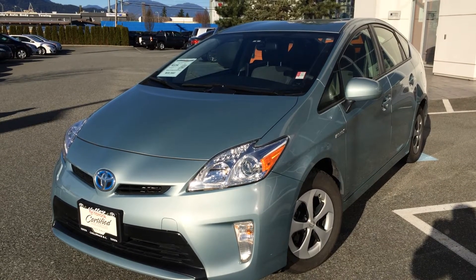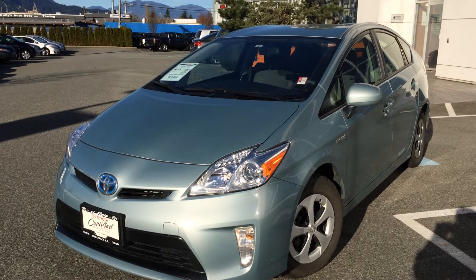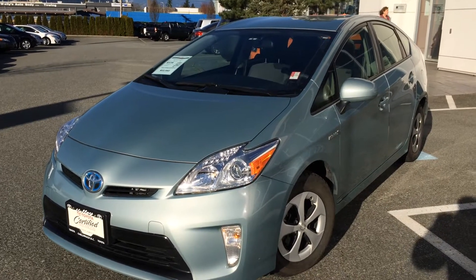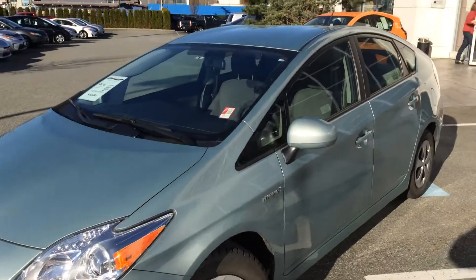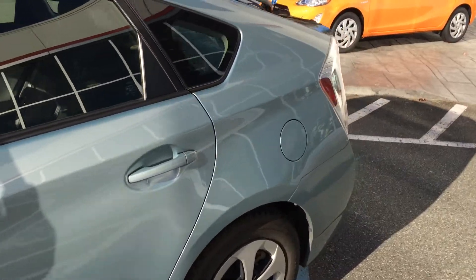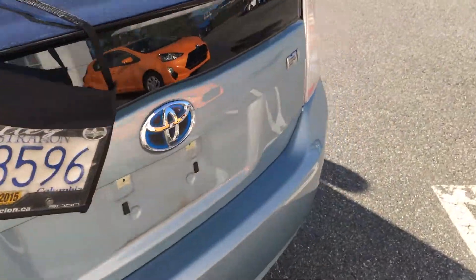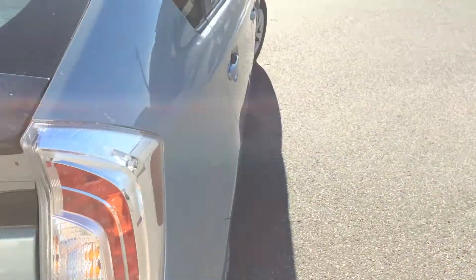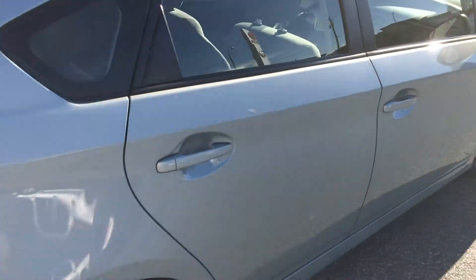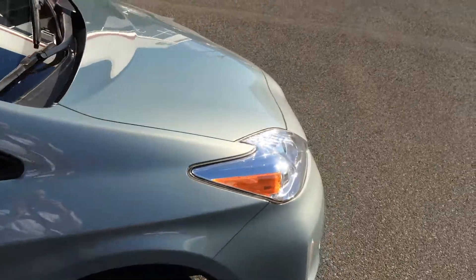Welcome to ValleyToyota.ca. You're having a look at a 2012 Toyota Prius, stock number 15236A. This is a local one-owner Prius that was purchased and serviced here at Valley Toyota Scion in Chilliwack, BC. This is Sea Glass Pearl, which is the name of the color, and it's been very well cared for. We do have a full service history here at our dealership. The car has just arrived, so we're really excited to have it online right away for you.